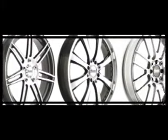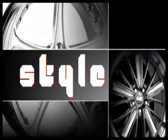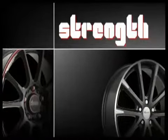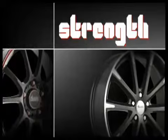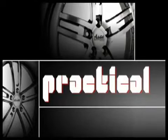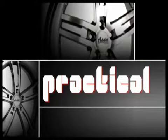So what makes a great performance wheel? Advanti style — the look that will transform your vehicle. Advanti strength — race proven durability you can count on. Advanti practical — if it moves, Advanti have the rim for you, from 14 inch to a mammoth 24 inch.